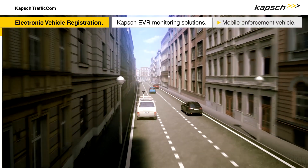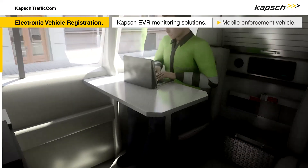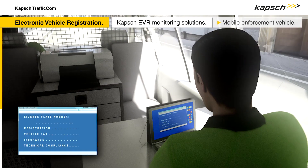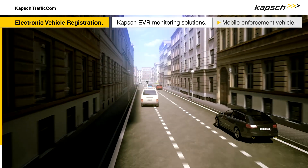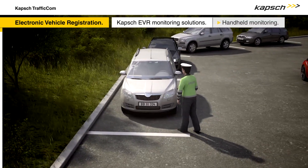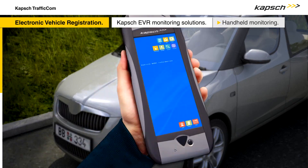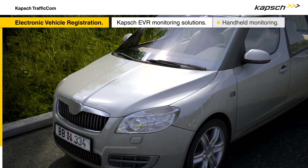The fully equipped mobile enforcement vehicle is effectively a monitoring station on wheels. Number plates, tag data, registrations, and insurance can all be checked against the central database of the EVR management system while the vehicle is on the road. As a result, non-compliance incidents can be acted upon immediately. The handheld tag reader is used to check stationary vehicles. With this mobile device, a vehicle's tag and other details can be compared to those on the central database on site. The handheld tag reader is simple to operate and can be used anywhere and at any time.